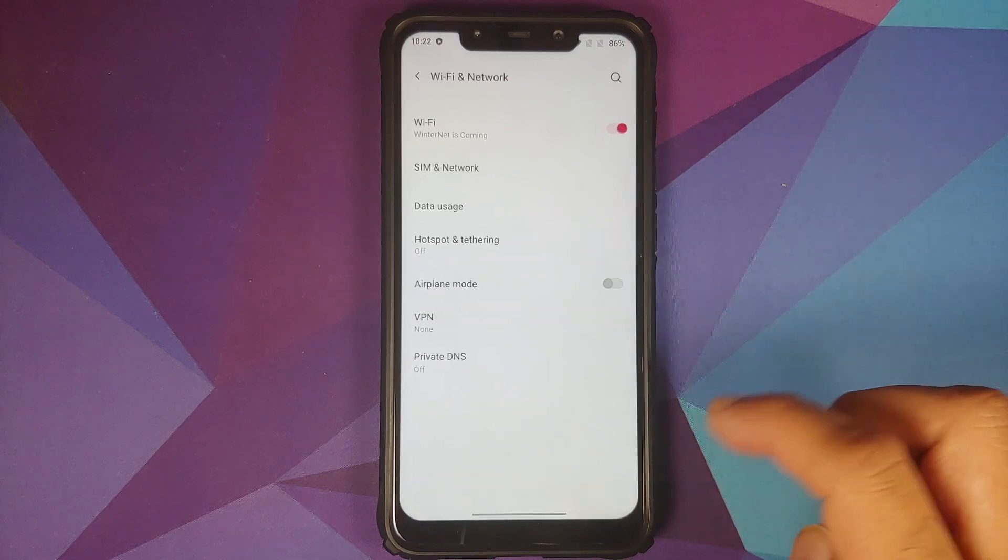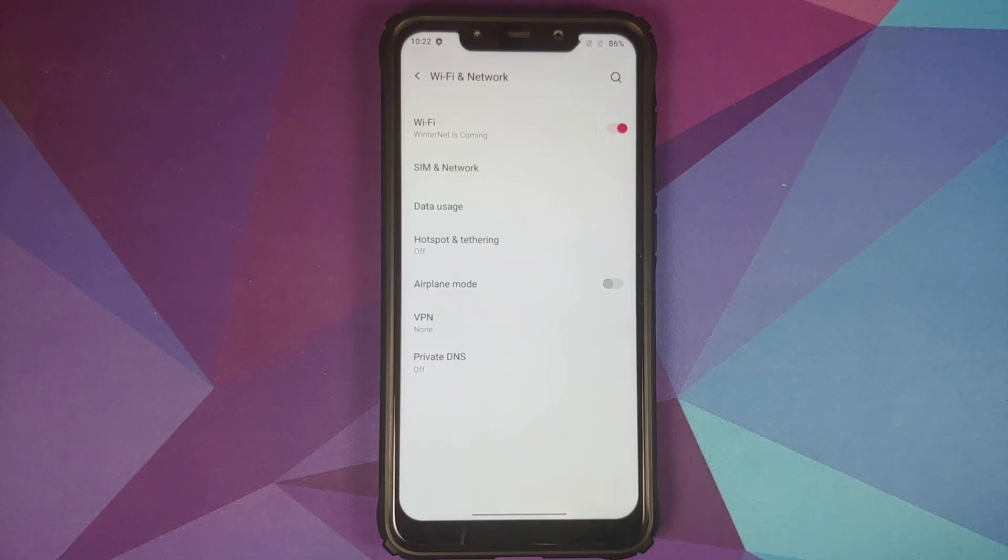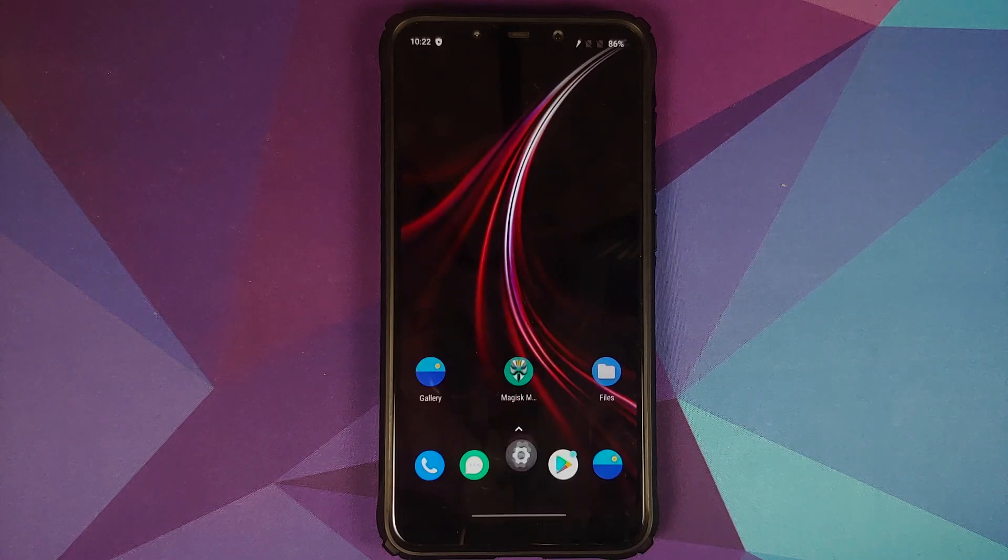Next up, they have also fixed the issue wherein hotspot was not working, so those of you who use your device as a hotspot should have no issues with this build. OK Google is still not working on this build, however there is a patch for it which can be found in the description of the video and also in the Telegram group for this ROM.